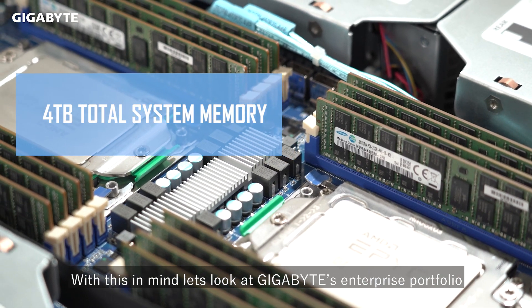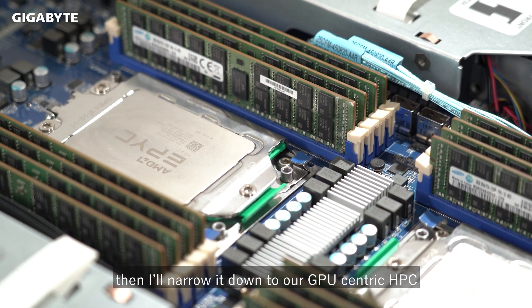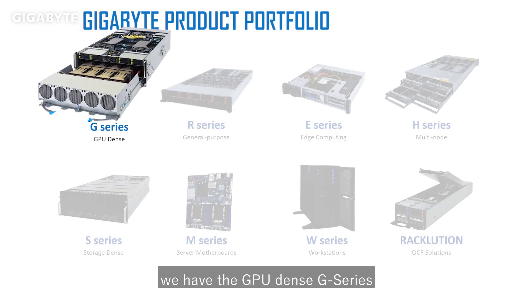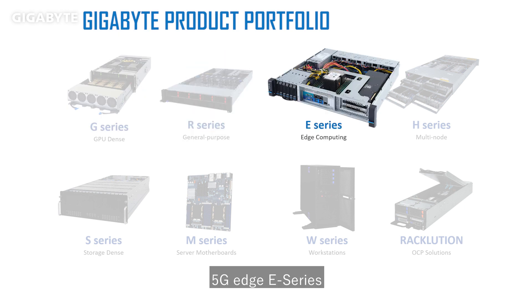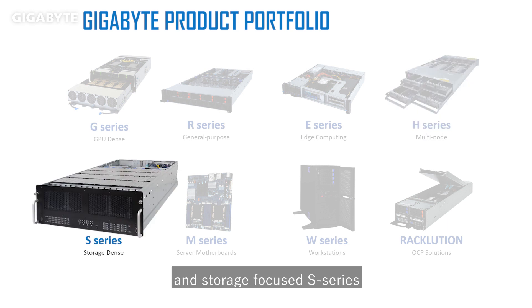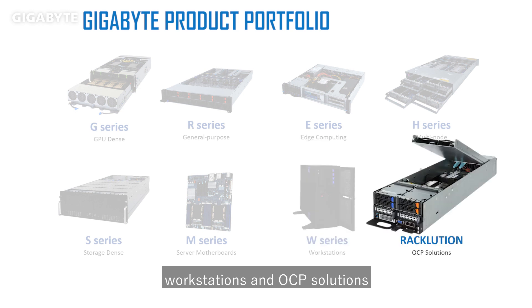With this in mind, let's take a look at Gigabyte's enterprise portfolio, then I'll narrow it down to our GPU-centric HPC server. For rack servers we have the GPU-dense G series, general rack R series, 5G edge E series, high density H series, and storage-focused S series, as well as our server motherboards, workstations, and OCP solutions.